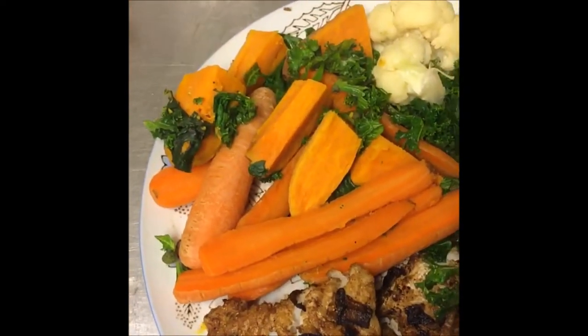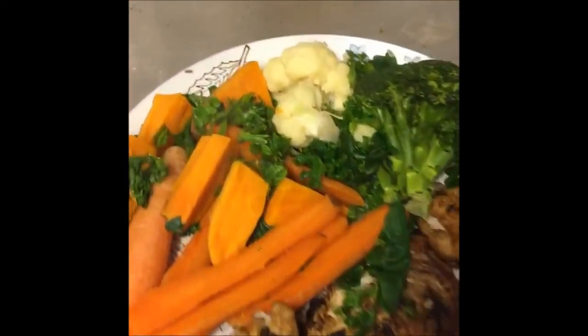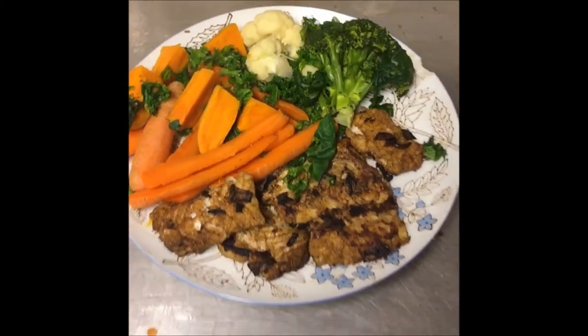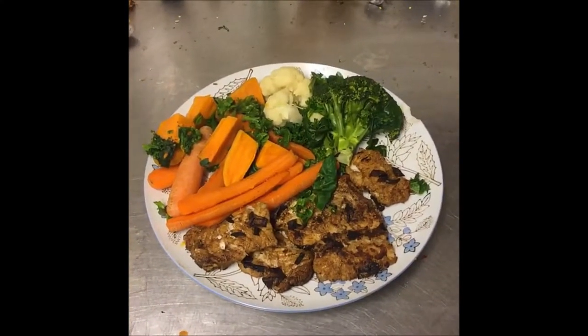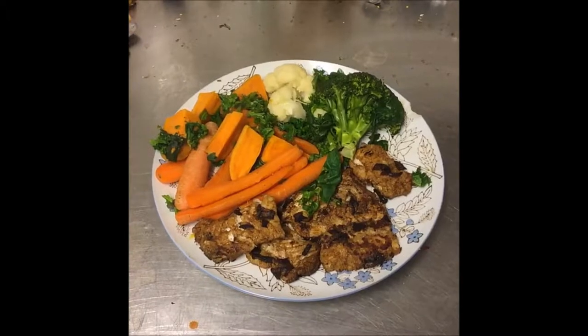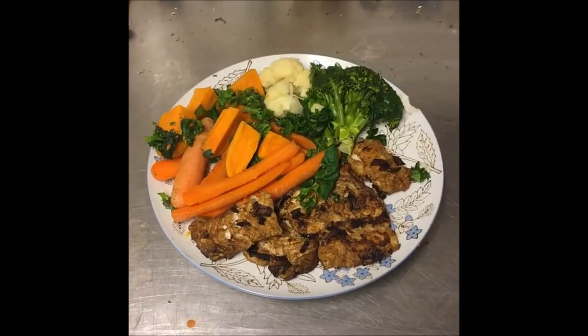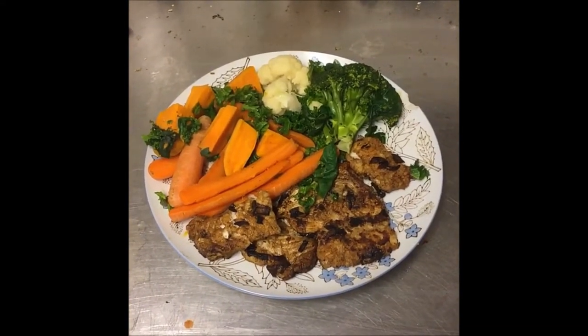Beta-carotene you get from carrots and sweet potatoes — it's very high on that. And I have some kale and spinach. This is two meals because I'm gonna paint all night and I don't wanna make a big meal later because it takes a lot of time. So I just made this food prep and now I can eat and I can start painting.